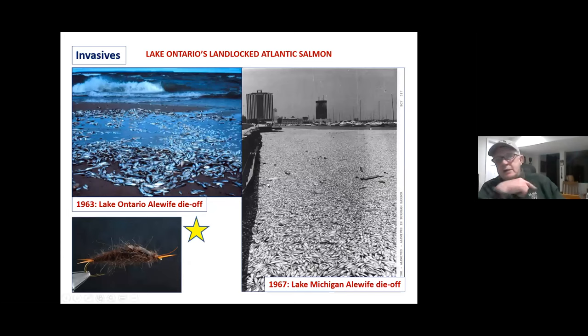This is the alewife die-offs, and it was unbelievable back in the day — they would close the beaches. Just a slight change in temperature would cause these alewives to die off. It was a huge problem until we stocked Pacific salmon. Within a couple of years it didn't happen anymore. The 1967 Lake Michigan die-off — the next year it was over because they had already stocked Pacific salmon that had reached adult stage and eliminated the problem.